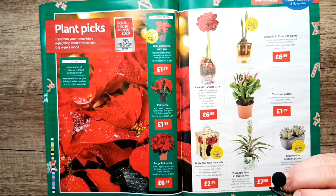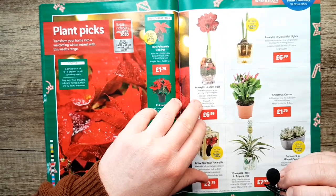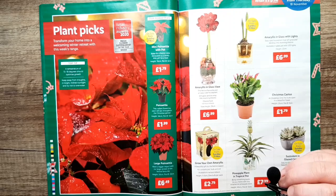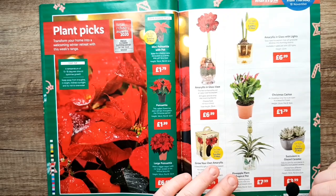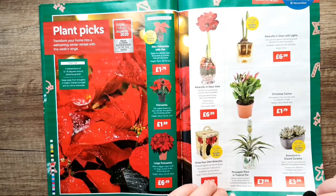Now we're on the plants — I'm not really fussed about that section, but that's quite nice: an amaryllis in a glass vase, quite a nice indoor flower. And this is a pineapple plant — you can actually grow a pineapple. I bet it doesn't work that well, but I guess the idea of growing a pineapple in your kitchen is nice.